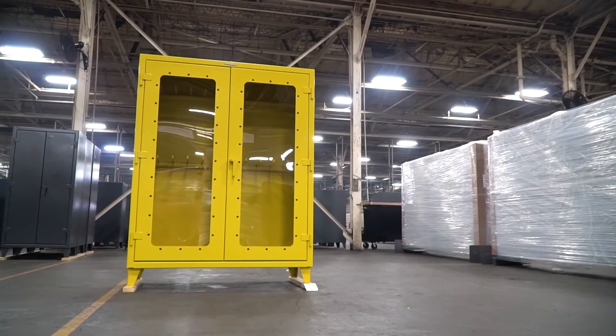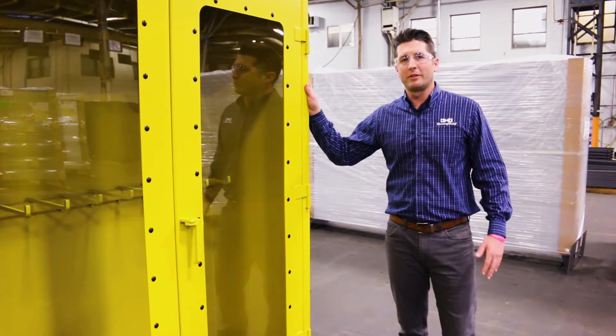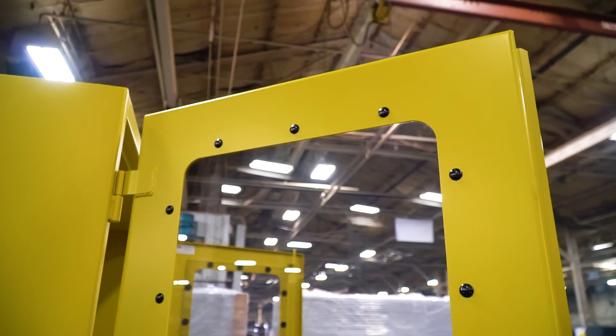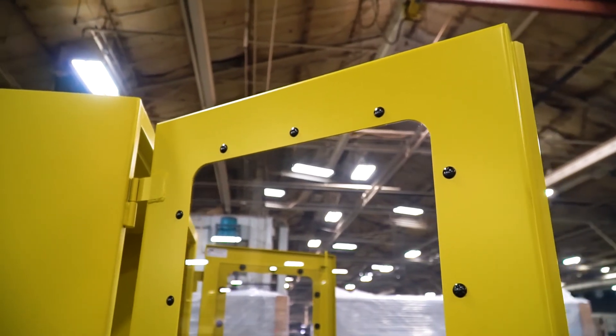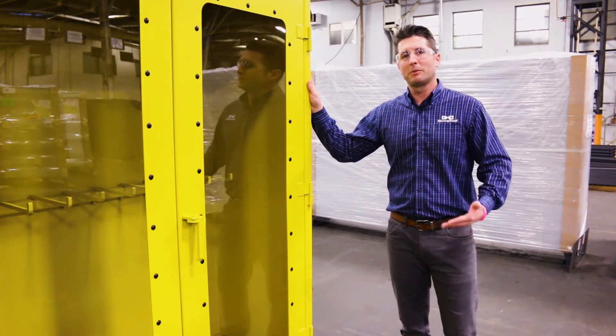Let's take a closer look at some of the specific features on this unit. This cabinet is a lot more than just a big yellow cabinet. As you can see, it's got Clearview doors that help with visual management. Nucor Steel is the customer, and they asked us to put heavy-duty hooks inside for their cables and slings.